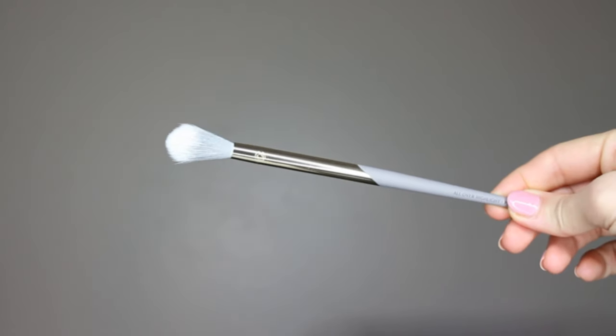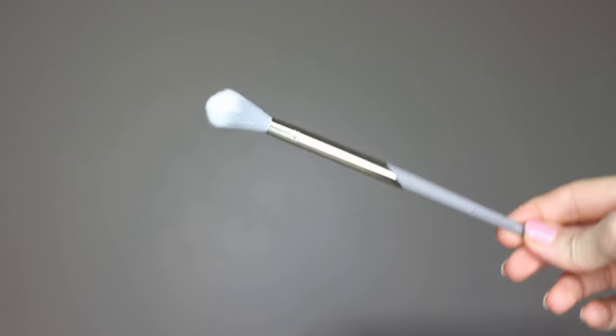It allows me to do that literally in no time. It's super soft, big enough, and its shape is phenomenal — it gives you just the right precision and the perfect angle for contouring.